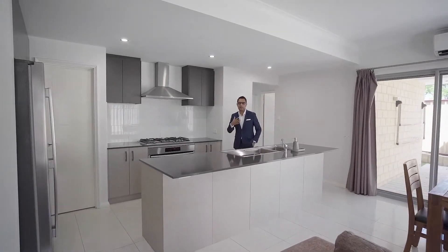If you like what you've seen today, give me a call. I'm Shibaz from LJ Hooker Thornley — have a wonderful day. Thank you.